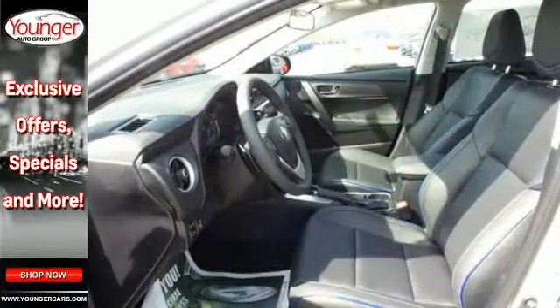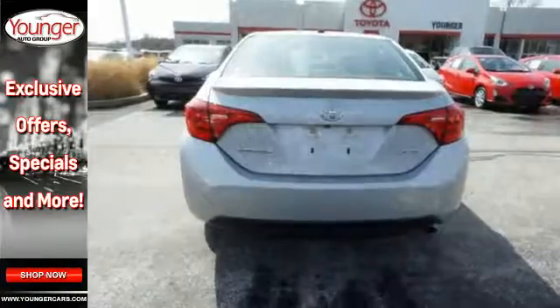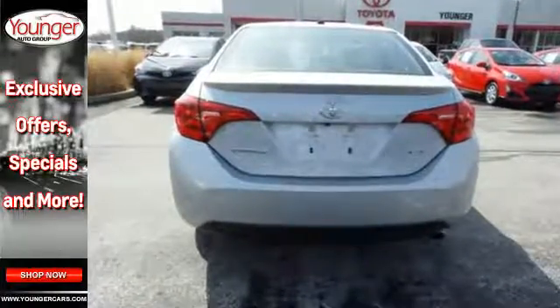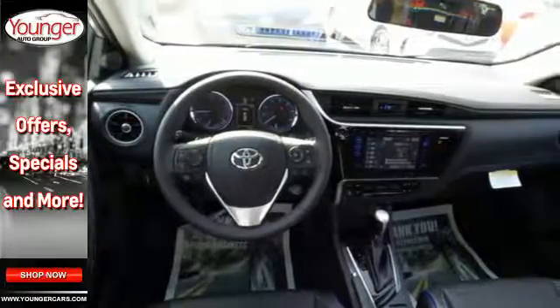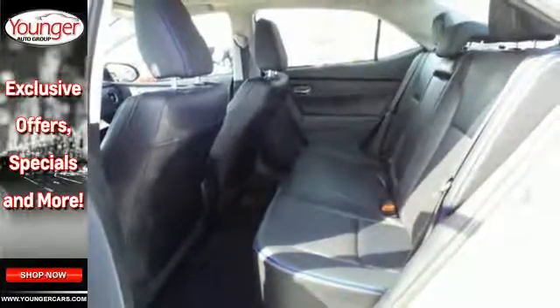The LED daytime running lights help you stand out, and the Entune audio with touchscreen ensures boredom doesn't stand a chance. A 60-40 split-fold down rear seat is handy for instant access to the trunk as well as a larger cargo area.